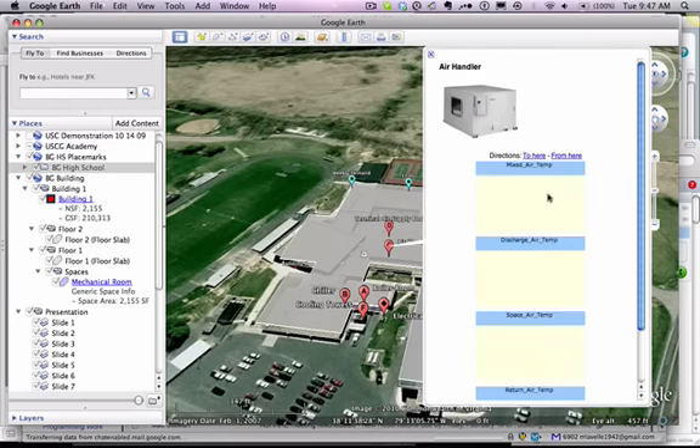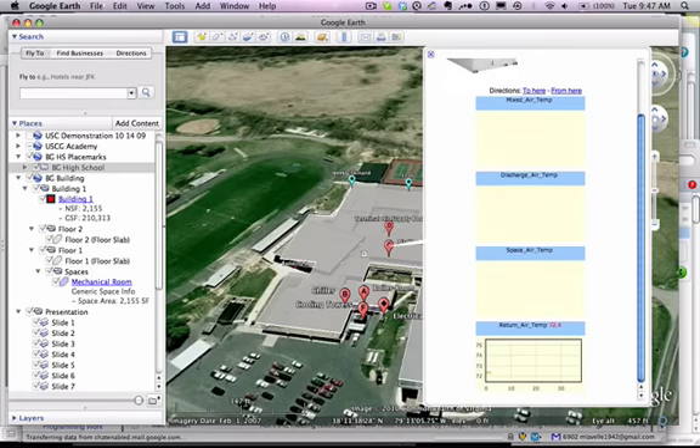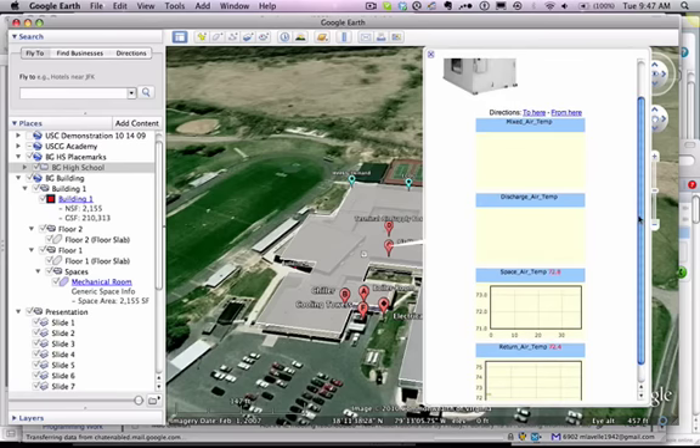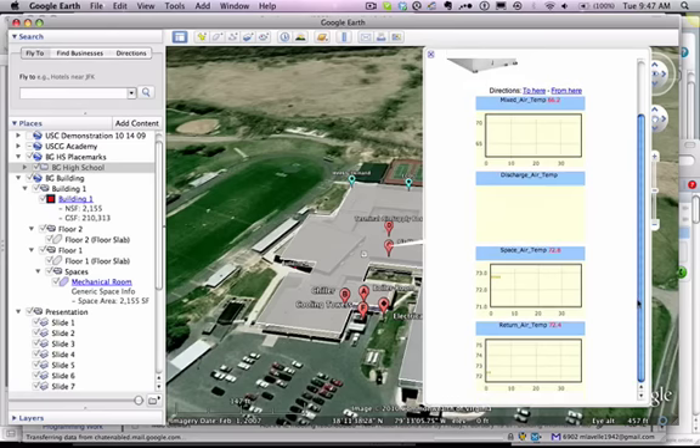Here's some real-time data we're collecting: mixed air temperature, discharge air temperature, space temperature, and return air temperature. Here the return air is 72 degrees. One of the things that comes out of this is the opportunity to mix building information modeling with the real-time data that's actually running inside the building. This gives us the ability to understand better what's going on in the building at any moment in time. Notice we're running strip charts here, and the game plan is to understand over a period of time how the particular piece of equipment is running.